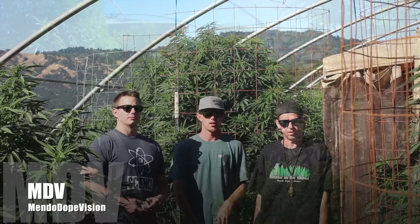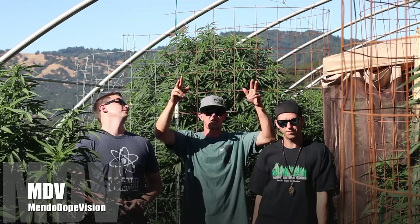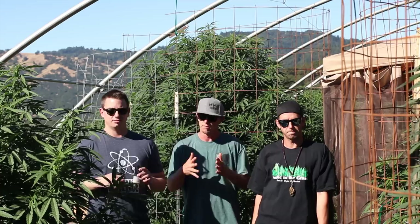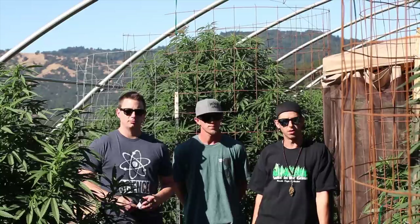What's up everybody? Welcome back to the Mendo Dope Mountain Garden, Mendo Dope Family Farms. Chillin' here today, we got a special guest — Andrew with BioTactics. We're about to be lacing it up with massive bugs out here and show you guys the real organic IPM method. This year we're going for 100% organic on this mountain — we're doing the no-till and the IPM methods.